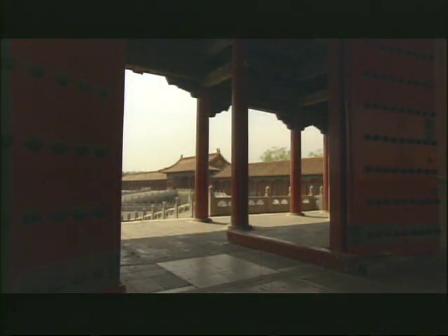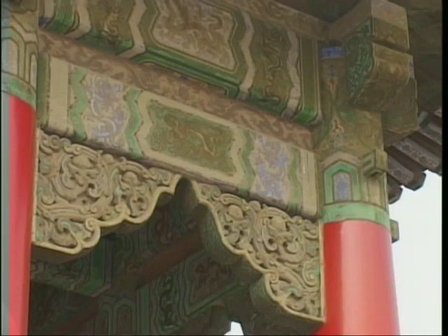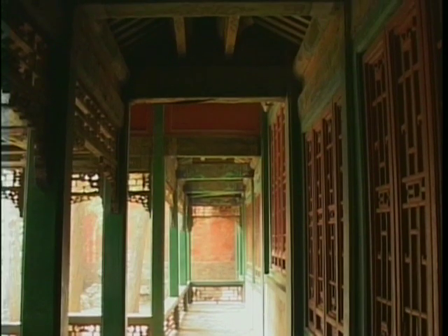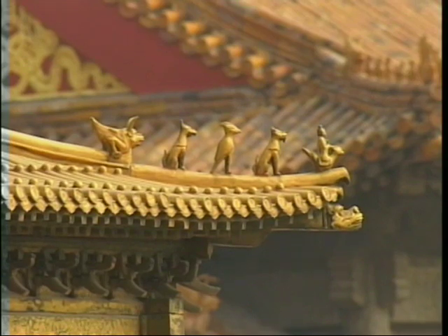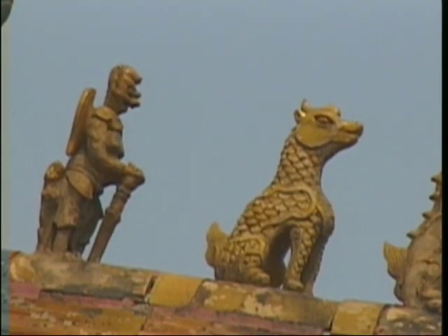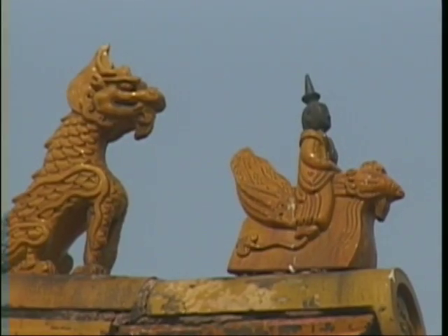The inhabitants rarely got to leave once they entered. Throughout the Forbidden City, all possible precautions were taken to guard against the greatest danger for its buildings: fire. Animals and figures on the roofs guarded against fires and evil spirits.